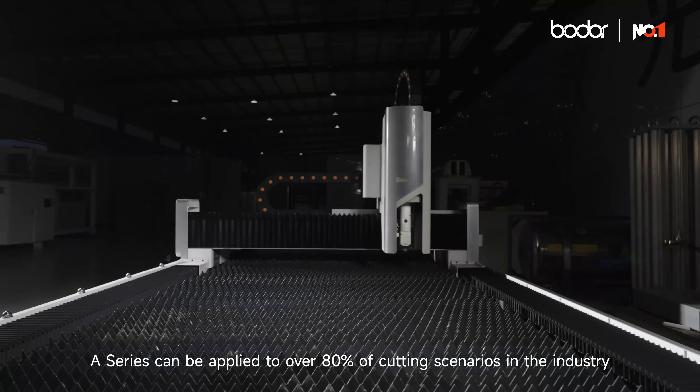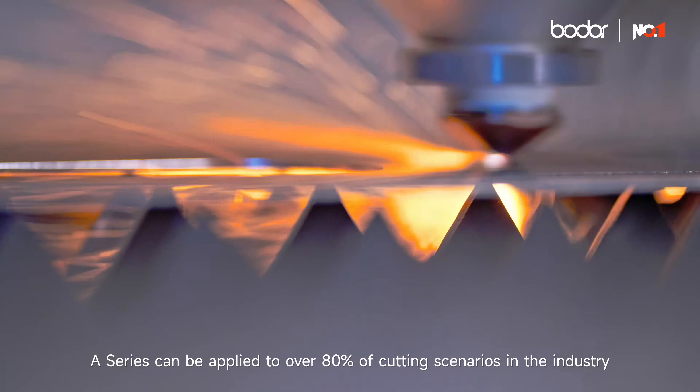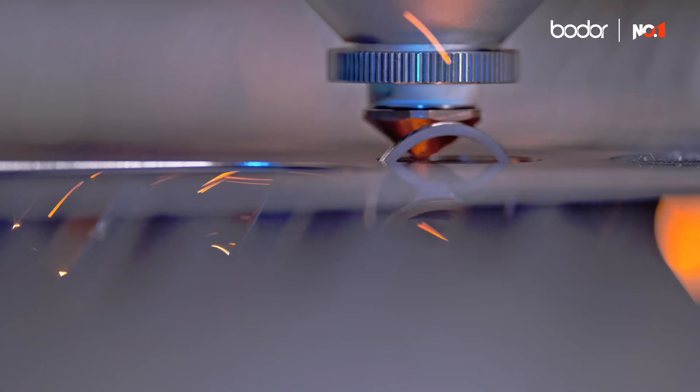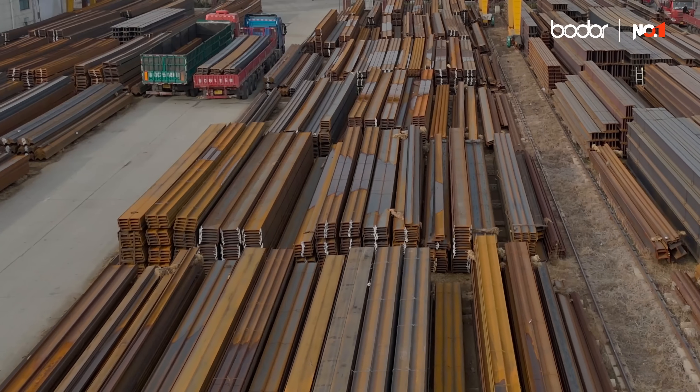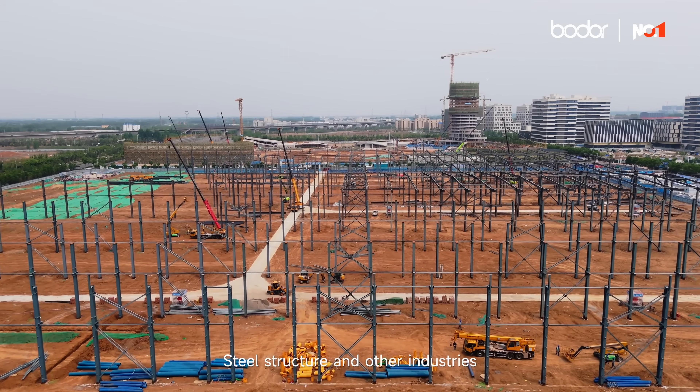The A series can be applied to over 80% of cutting scenarios in the industry. It is now widely used in sheet metal, outsourced processing of steel, steel structure, and other industries.